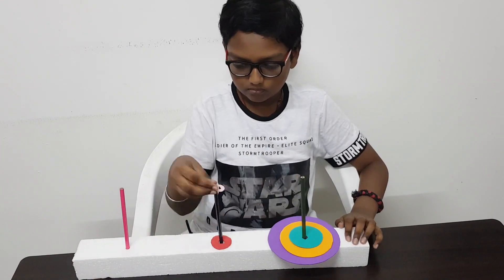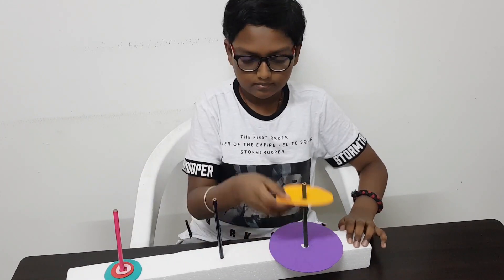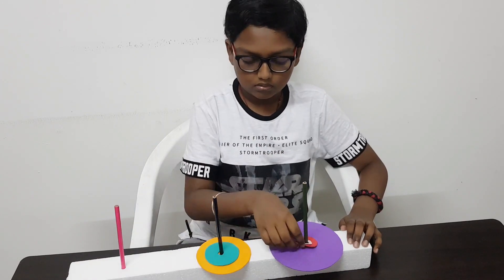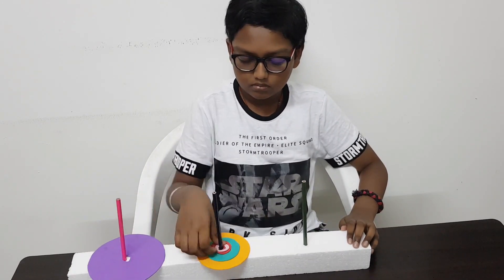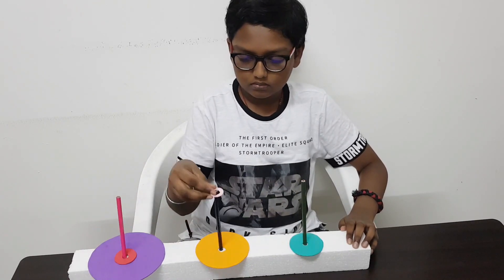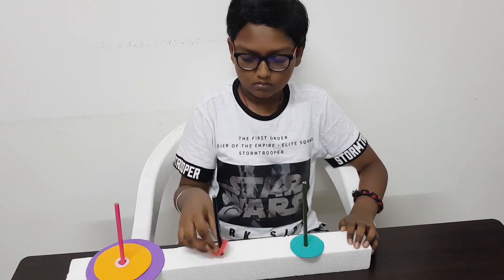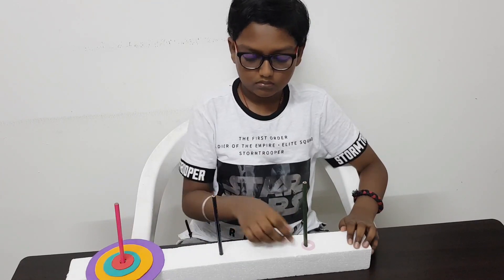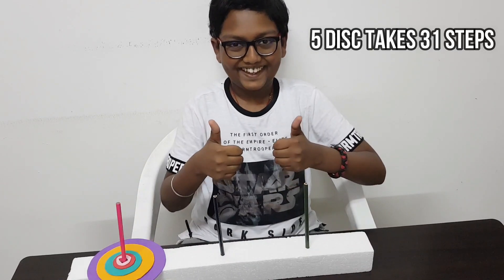Now let me do it for five disks. It took 31 steps to complete five disks.